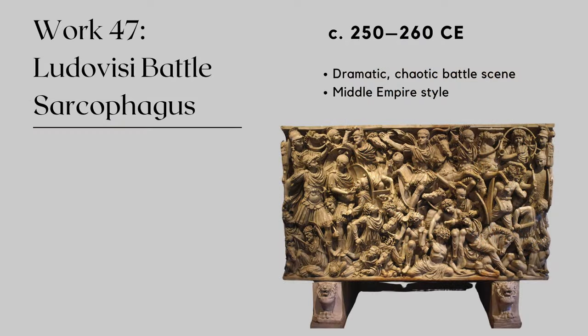I can't believe we're finally here, but it's time to talk about the final image of Unit 2. Dating from the Middle Empire period, 250–260 CE, this marble sarcophagus is covered in an emotional, dramatic relief sculpture. It's called the Ludovici Battle Sarcophagus, and it was discovered in Rome near the Porta Tiburtina in the gardens of the Villa Ludovici in the 17th century. The sarcophagus is renowned for its intricate and detailed carvings — it's chaotic and involves Roman soldiers, barbarian warriors, likely the Goths, and a variety of military equipment.